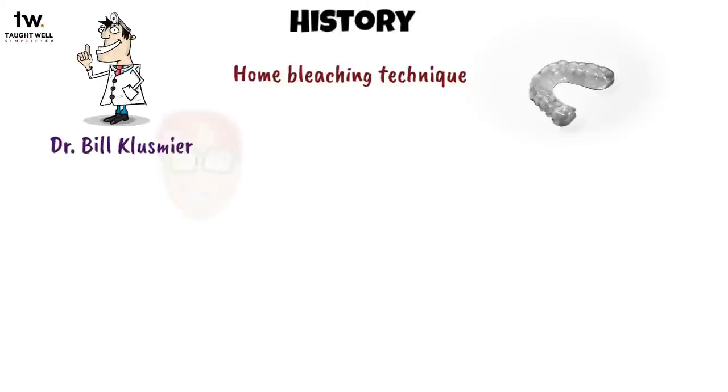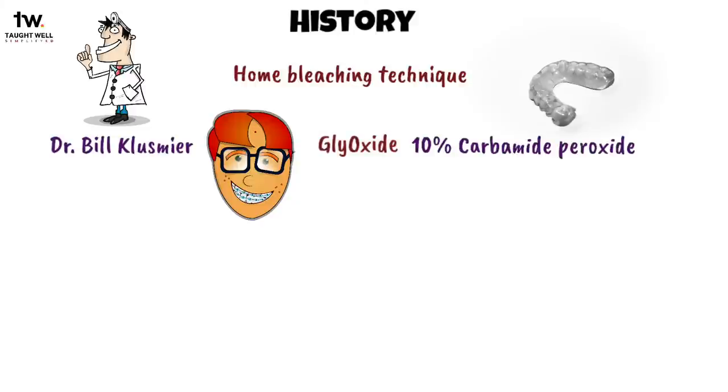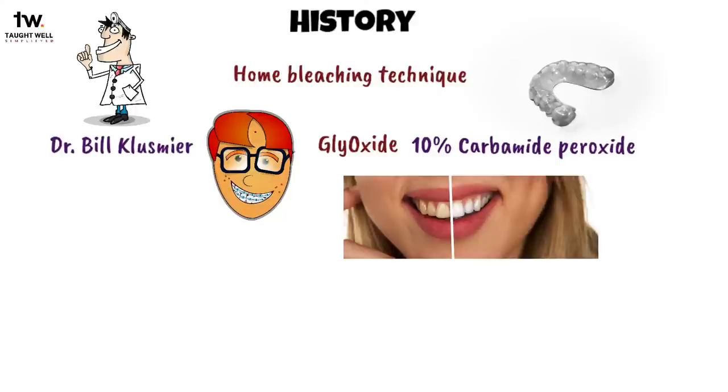It's interesting how the home bleaching technique was discovered. An orthodontist known as Dr. Bill Klesmeyer told his patient to use an oral antiseptic, glyoxide, which contained 10% carbamide peroxide via a custom-fitting mouth tray at night. He found that this treatment not only improved his gingival health, but it also whitened teeth.